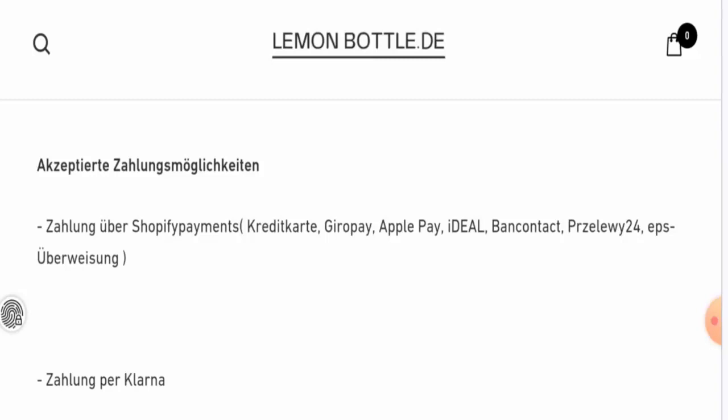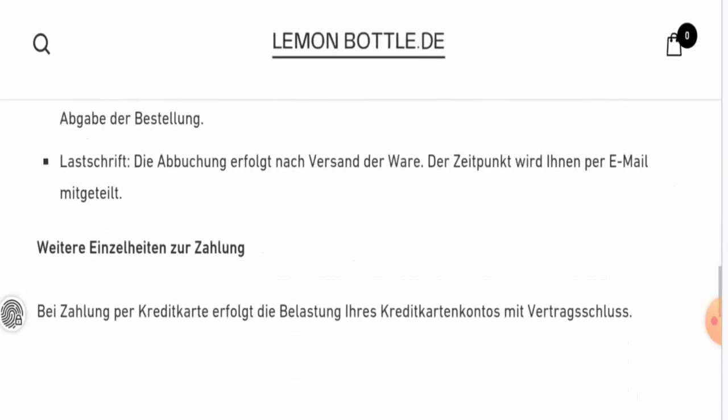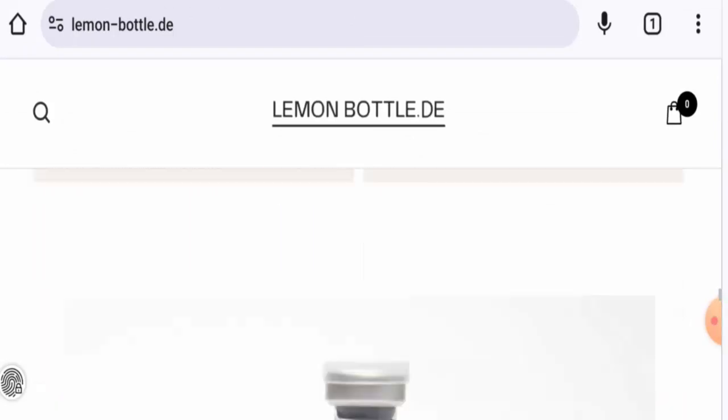Regarding the domain age, the registration date and expiry date are not available — only the last updated date was found, which shows this website was updated on 20 November 2023. For the About Us section, they do not have a separate page, but the main home page does provide some information about their products.